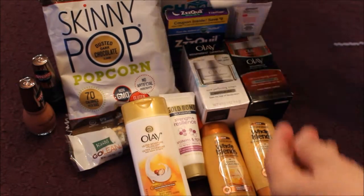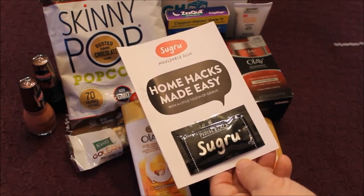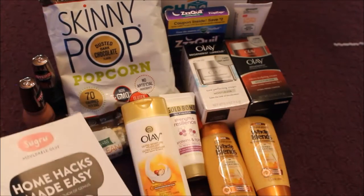And the last item, but not the least — I don't know how to pronounce it — Sugru. This is a moldable glue. I already have a project in mind, and I'm looking forward to using this.